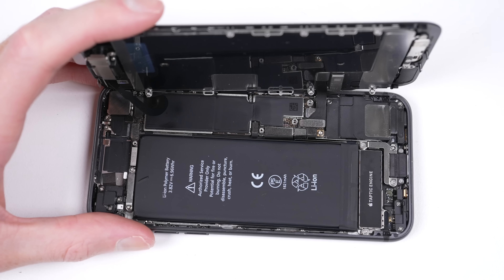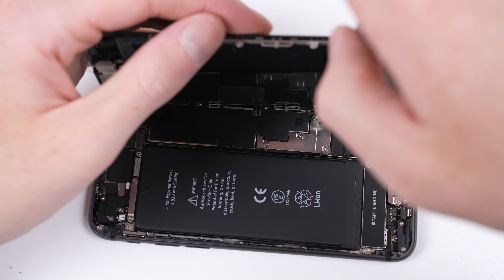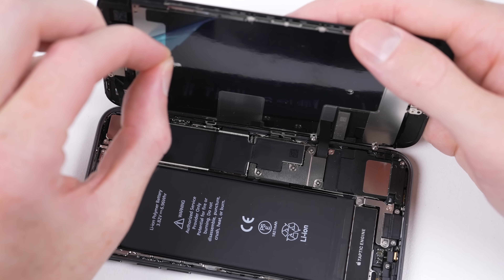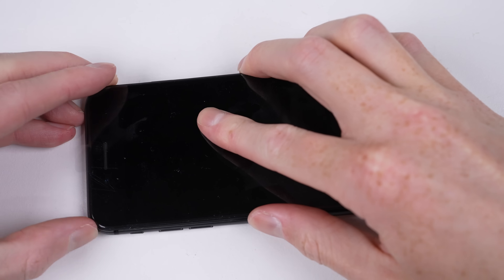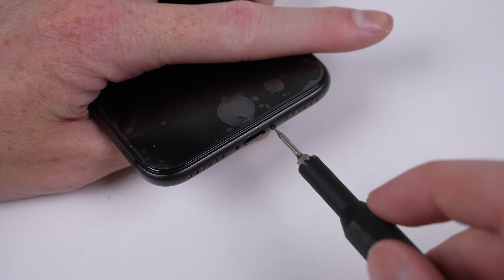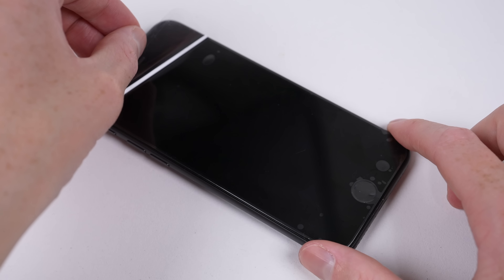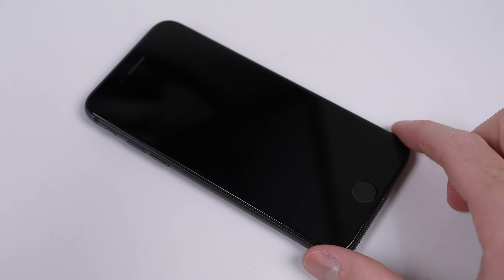Now all that's left to do is attach the newly programmed display onto the iPhone, connect its flex cables and the two brackets that go over top. Before closing up the display, I'll wipe down the insides with a microfiber cloth and remove the plastic protective film from the back. After pushing the display back into place, I can fasten the two pentalobe screws into the bottom of the iPhone, then remove the outer protective film — and we're done.